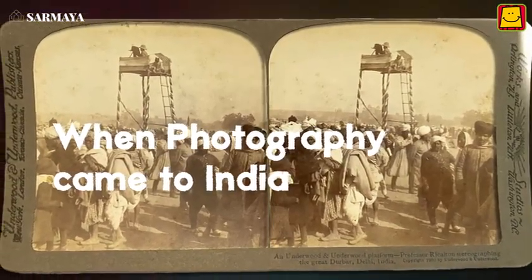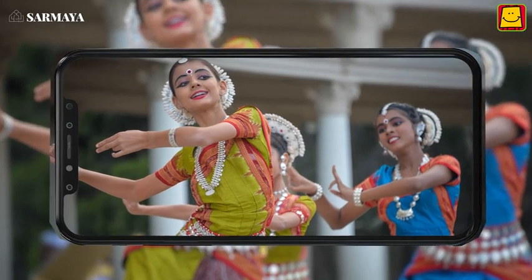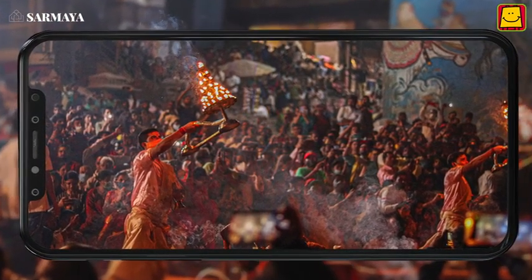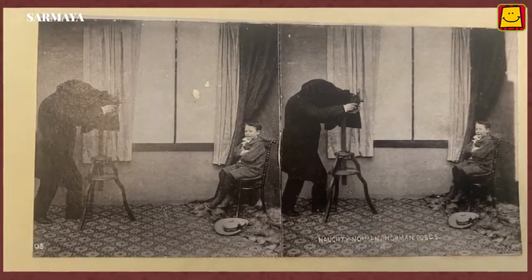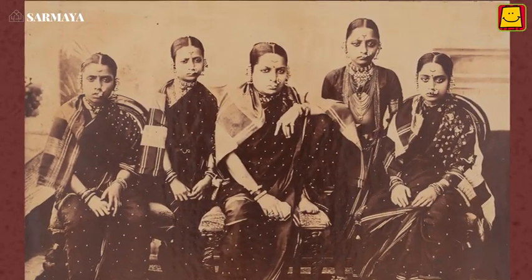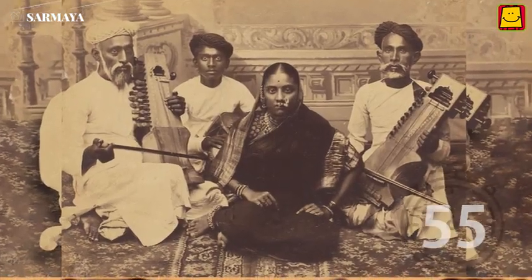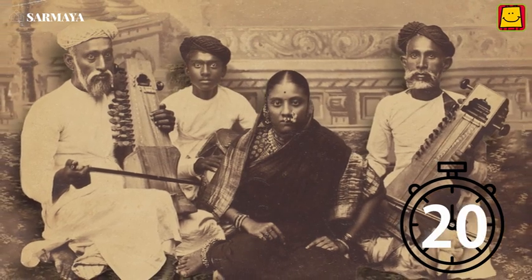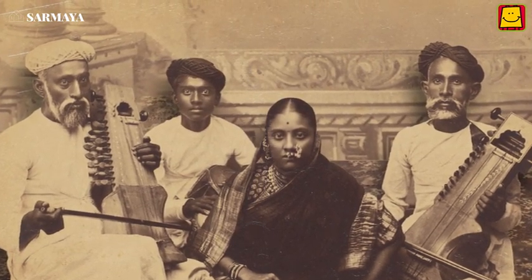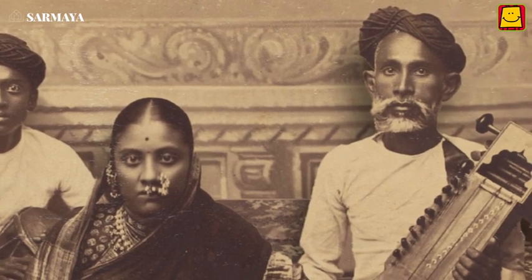When photography came to India, it's so easy to click a photograph — just press a button and an image is automatically saved by the camera onto our phones. But it wasn't always so easy. Things were quite different more than a hundred and eighty years ago when the first camera came to India. It took one or two whole minutes to click a single photo, so while posing for a photograph, people had to stay still for 60 seconds. This is why if you look at really old photographs, you'll find that most people aren't smiling in them — it was difficult to hold a smile for more than a few seconds.